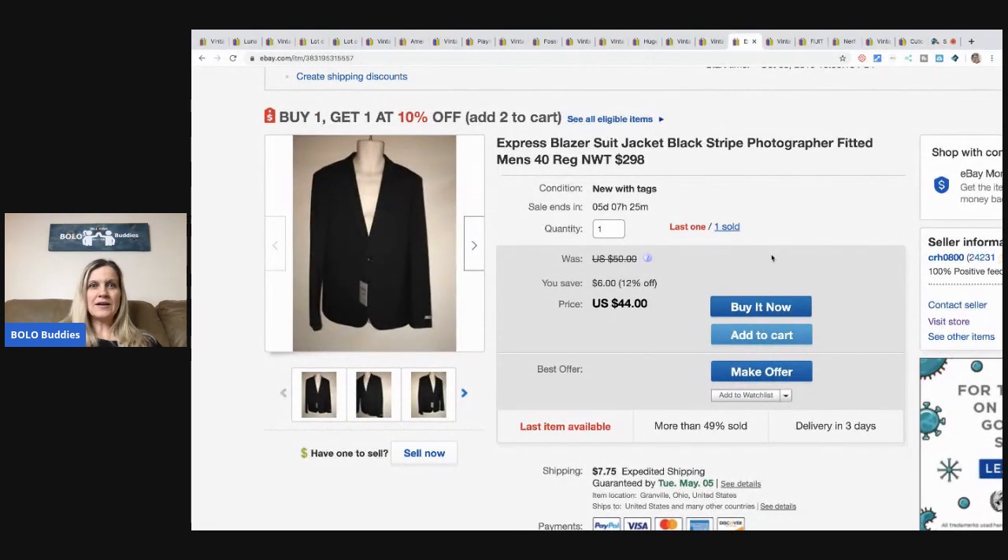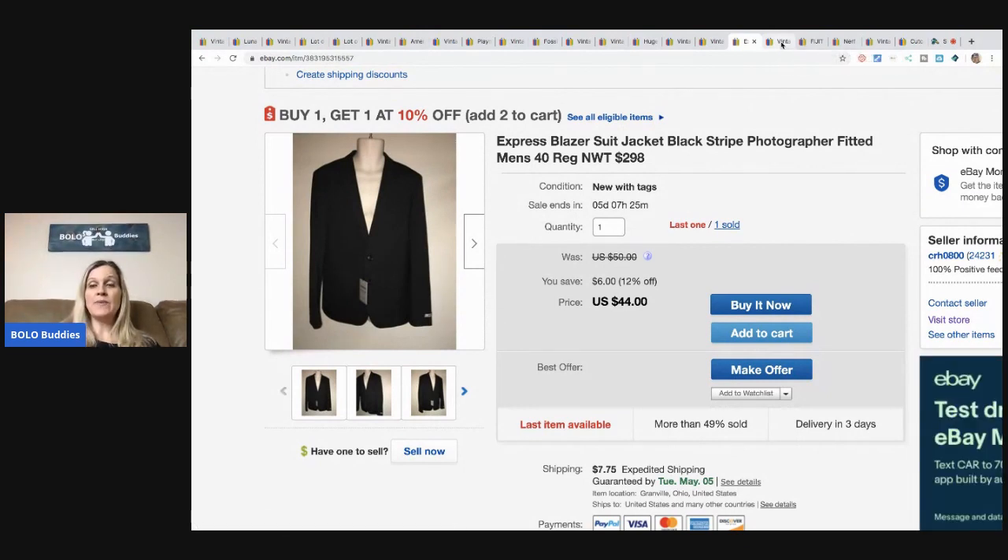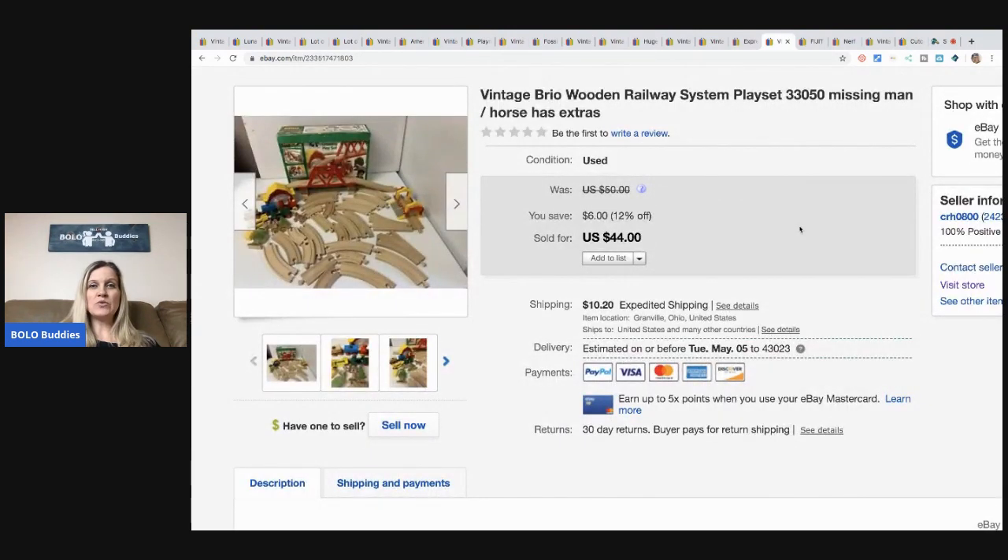This Express blazer — I cannot talk — this was a retail arbitrage that I bought at a discount store. I had about five bucks in this and I sold it for $44 plus shipping and I still have one left. I have a bunch of men's Express blazers if anyone is interested. I always link my store down below in the description. This vintage Brio wooden railway system play set is missing the man and the horse. I got this at the Goodwill for $5 and I sold it for $35 plus shipping.